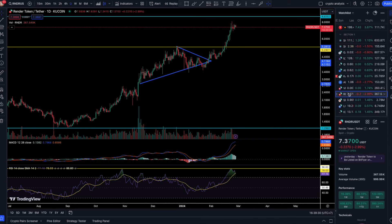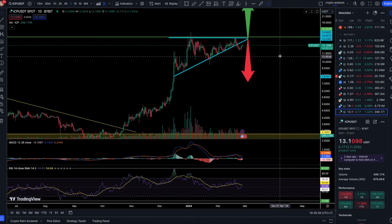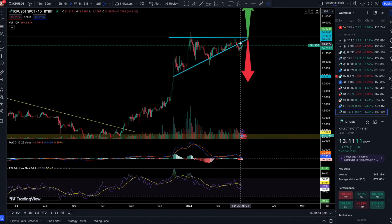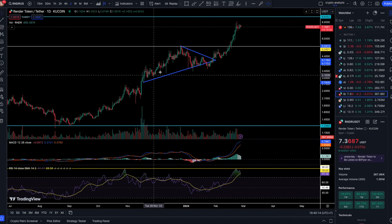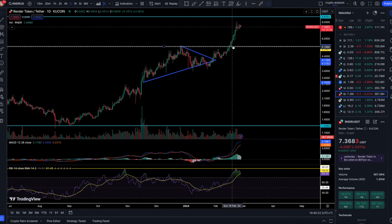I am still bullish on ICP. As I've been updating you in previous videos, we can see this ascending triangle action, and we fell out of it because BTC saw a little downward momentum. Now BTC is seeing a huge pump. Looking at Render as a comparison — Render was in the same ascending triangle situation, fell off, quickly came back and smashed through the first line of resistance, and is now battling the $8 resistance level. I believe ICP will follow a similar path.